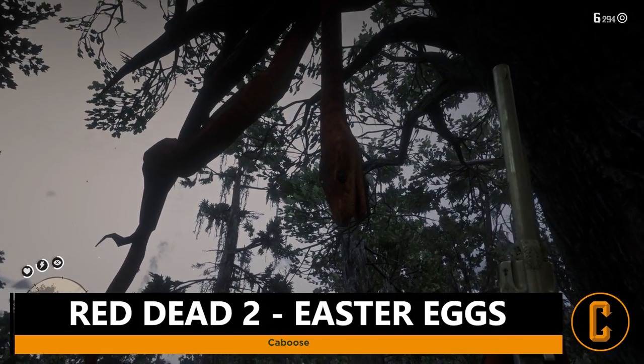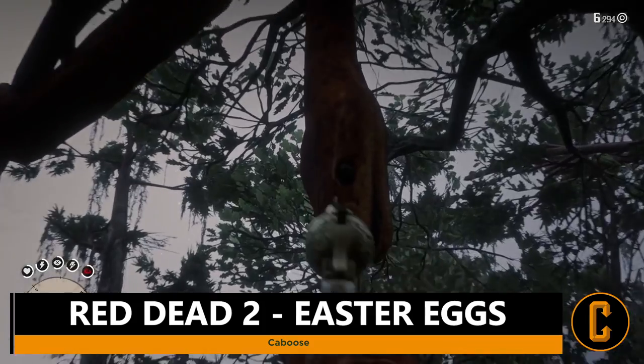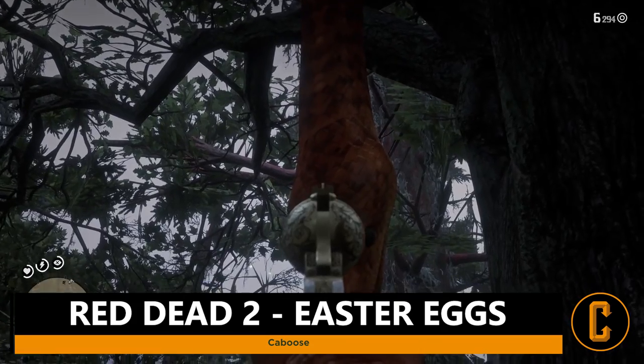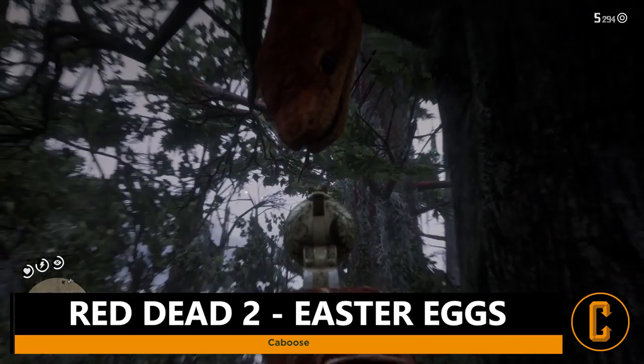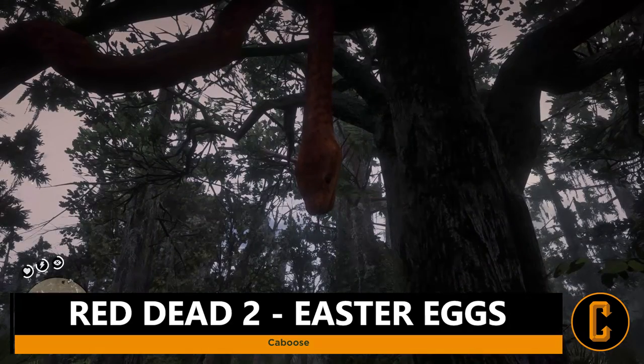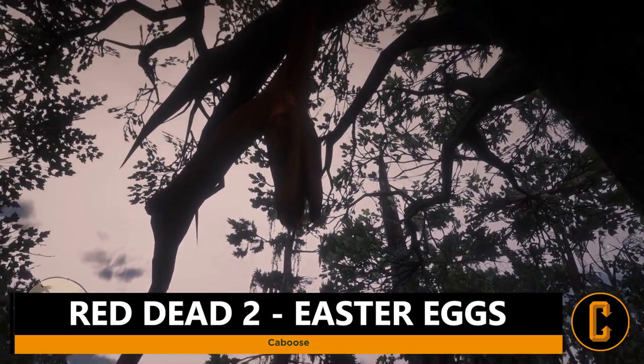This could definitely be a reference to that. It's a giant snake, so it's a cool little Easter egg for sure. I wish it would have been really awesome if you could have skinned the snake and then sold its pelt or created some awesome different outfit out of it over at the trapper.